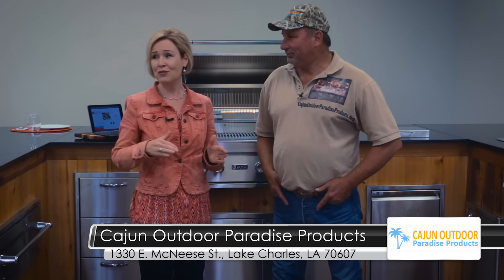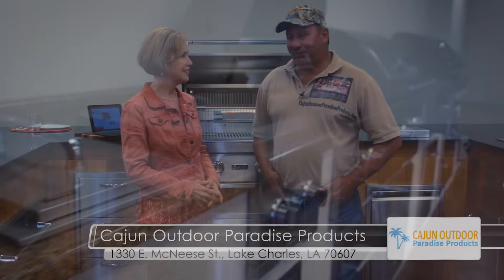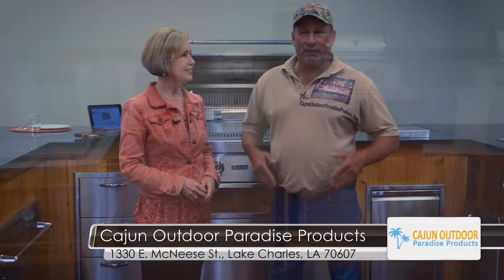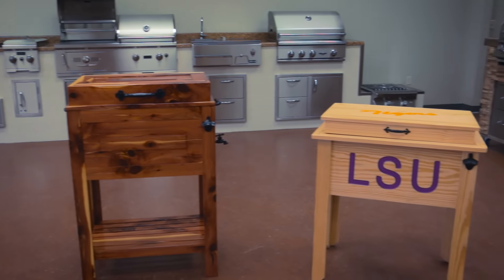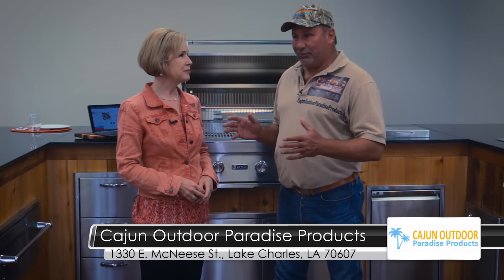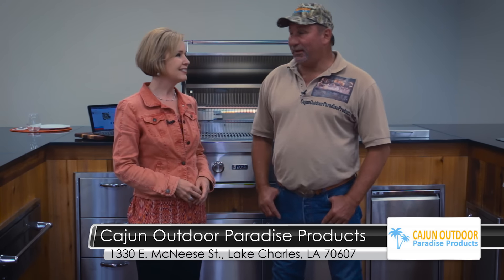You've got everything from the Cajun microwave all the way to these fully stocked kitchens. At Cajun Outdoor Paradise Products, we have designed a showroom where you can come in and pick whichever product you want that suits your family and your friends and your outdoor paradise and your backyard.